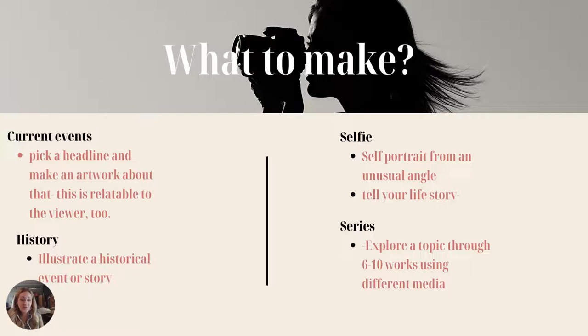Here are some practical assignment ideas. Number one: current events — they resonate with everyone. Pick a headline and make an artwork about it; it's relatable because viewers know about it. History: illustrate a historical event, a story, or even a fairy tale or something fictional. You can do a self-portrait from an unusual angle — like reflected in a spoon — which shows unusual viewpoint and talent. Make an artwork about your life story, or explore one topic through six to eight works but use different media — explore one thing with all different media.